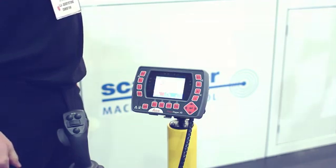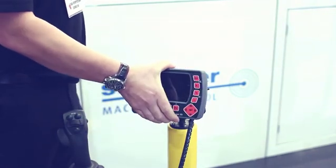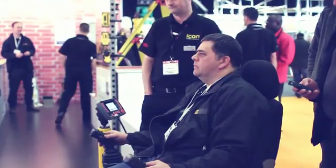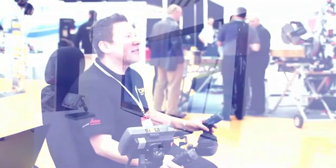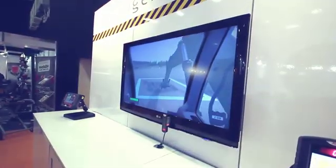PowerDigger 2D is the next step in machine control, still simple to use but with enhanced features for the operator. It can provide clear indication in multiple elevation and slopes. You just enter the desired depth and slope and start digging. By displaying the actual position of the bucket relative to the desired slope, this allows you to get to grade faster.